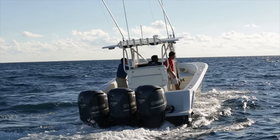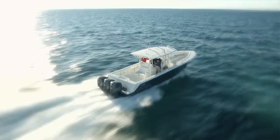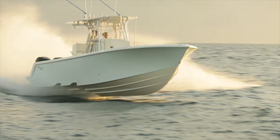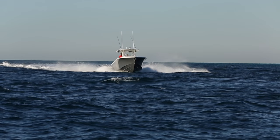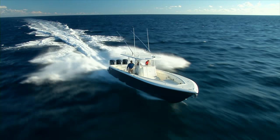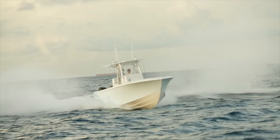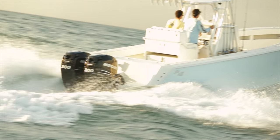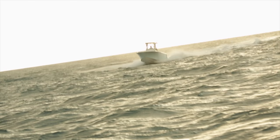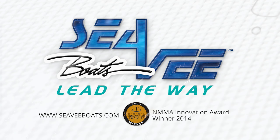The award-winning Z Performance Line from CV raises the bar. It's not just fast, it's not just fuel efficient — the CVZ is the entire package. It offers the perfect balance of safe, predictable handling during hard turns and at high speed. Most importantly, the Z stays on plane at lower speed so it can comfortably handle anything mother nature can dish out. Experience the exhilarating ride of the CVZ — schedule a sea trial today.